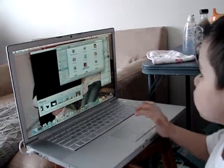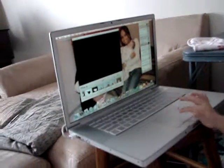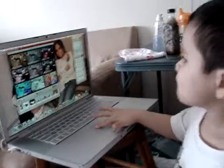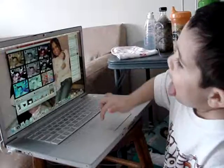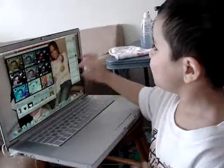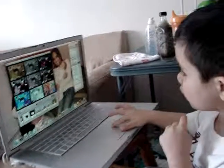Now he's gonna close the window. And looking for an effect. And he's gonna take a picture now.